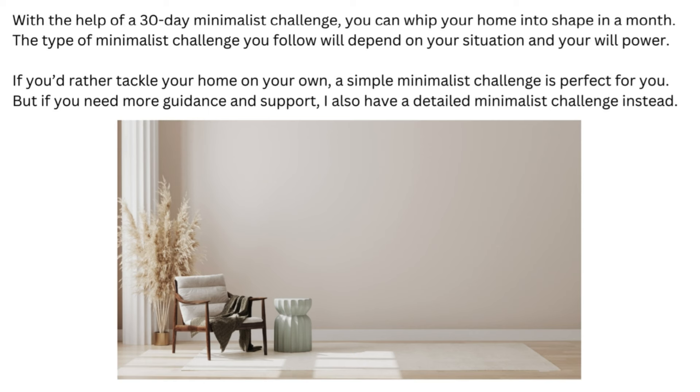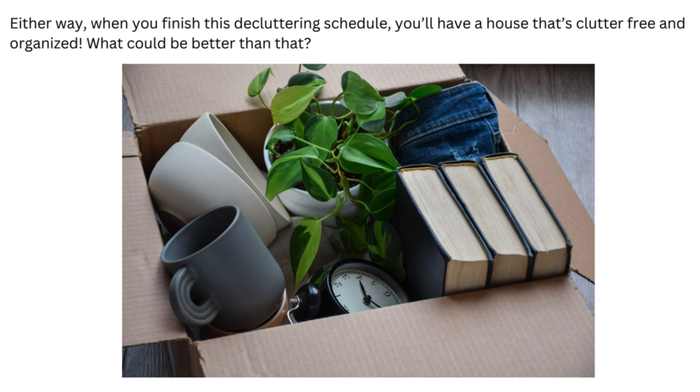If you'd rather tackle your home on your own, a simple minimalist challenge is perfect for you. But if you need more guidance and support, I also have a detailed minimalist challenge instead. Either way, when you finish this decluttering schedule, you'll have a house that's clutter-free and organized. What could be better than that?